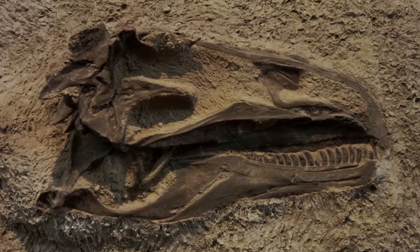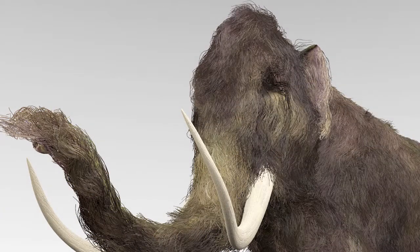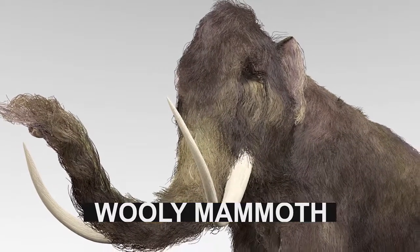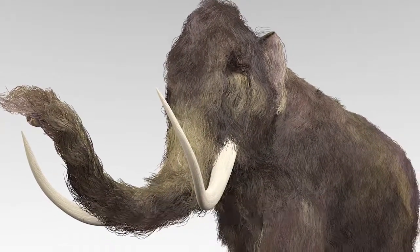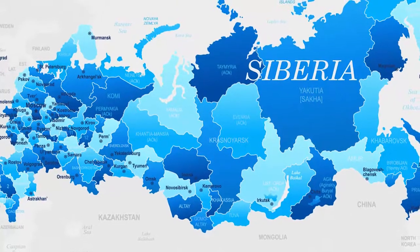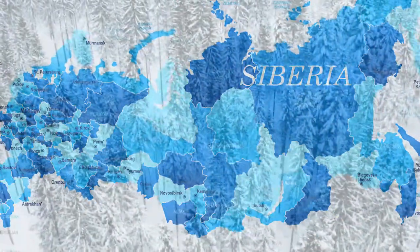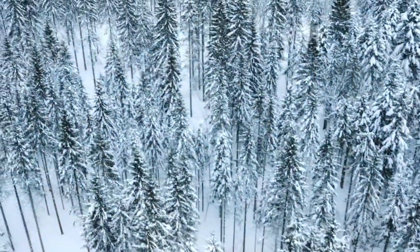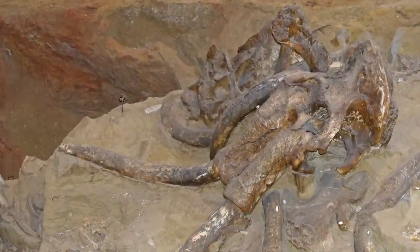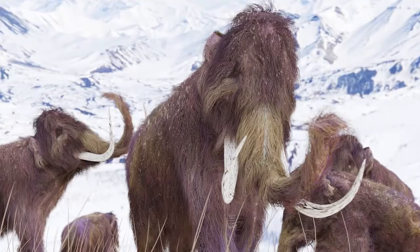Some fossil discoveries revealed that the climate in which the fossilized animals lived is similar today. For example, the woolly mammoth is now an extinct animal that scientists know existed thanks to many recovered fossils. All of the mammoth fossils have been found in Siberia, a very cold Arctic climate in northern Asia. The mammoth fossils tell scientists that Siberia must have had a similar climate even thousands of years ago. How do the mammoth fossils tell this? It is because the fossilized samples reveal that the mammoth was a huge elephant-like creature covered in thick fur which protected it from the cold.